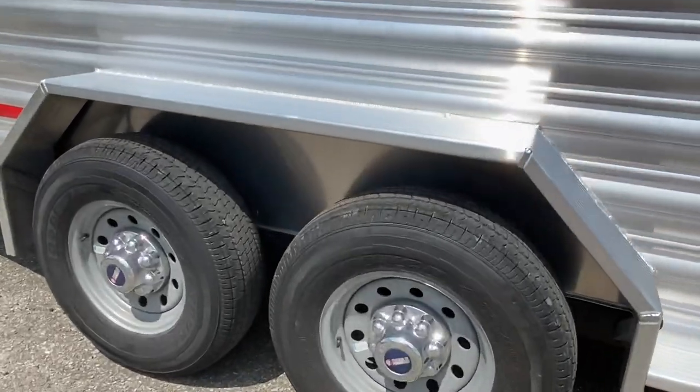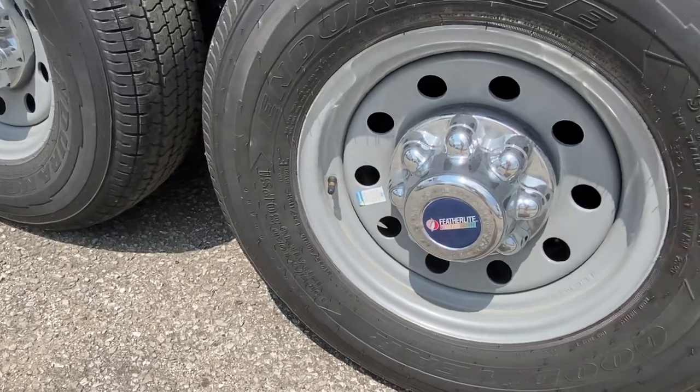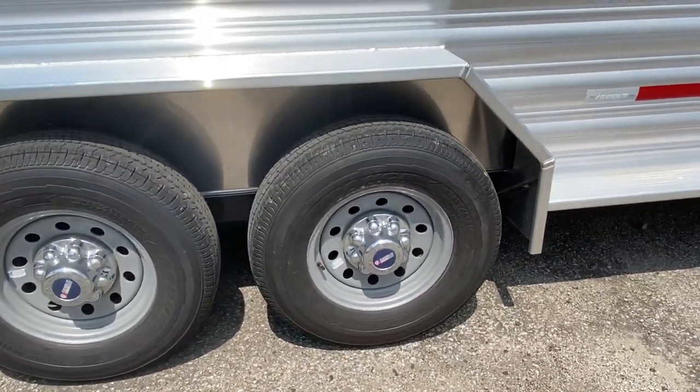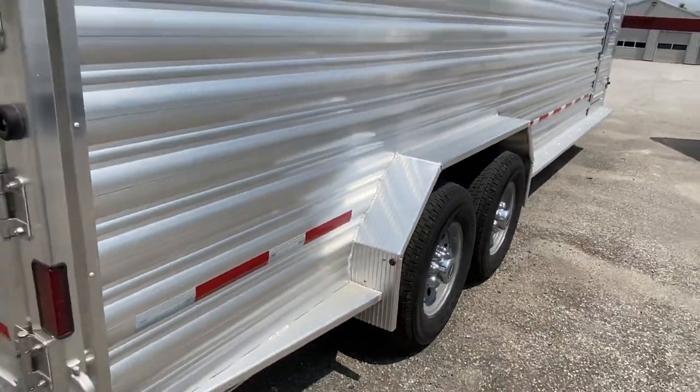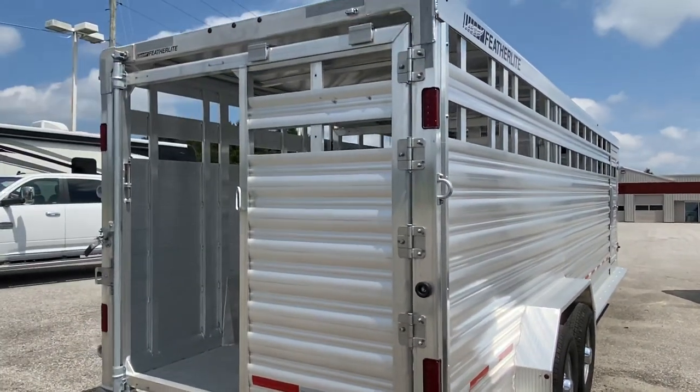Goodyear tires — these are 16-inch load range E, ST235/80R16 load range E, and the spare will be the same tire, just an off-brand on that spare.